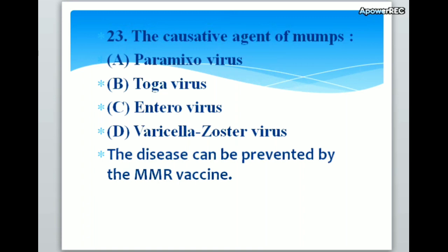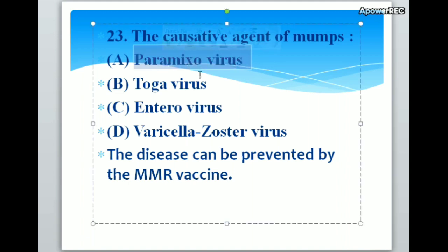The causative agent of mumps: A. Paramyxovirus, B. Toga virus, C. Enterovirus, D. Varicella zoster virus. Correct answer is A. Paramyxovirus. The causative agent of mumps is paramyxovirus. The disease can be prevented by MMR vaccine.